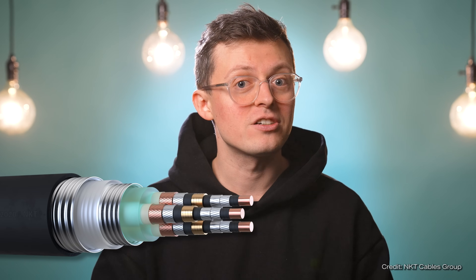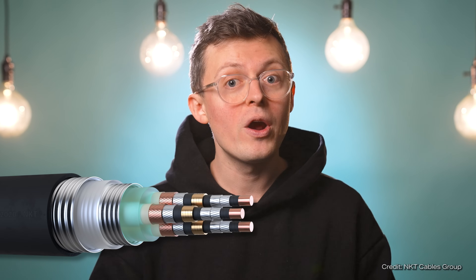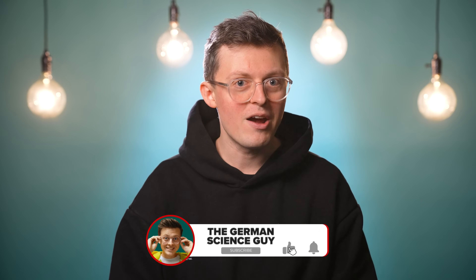And because this development is so significant, let's take a look at what potential does the superconductor cable have, how does it work, and where might it currently still be stuck. My name is Dr. Jakob Botton and this is the German Science Guy.